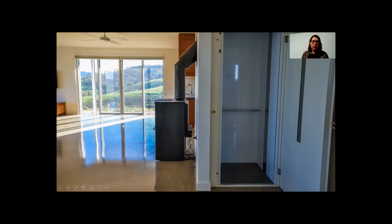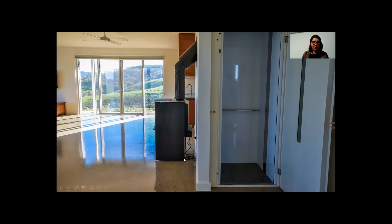Thermal mass such as this exposed concrete slab absorbs heat from the solar radiation coming through the windows, stores it during the day, and as nighttime temperature cools, the stored heat emits back into the room. We've also got a wood-fired stove here — they've got an abundant supply of wood — and a wet back on that for additional hot water heating.